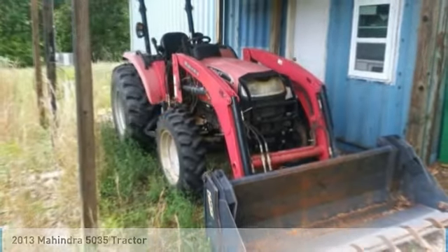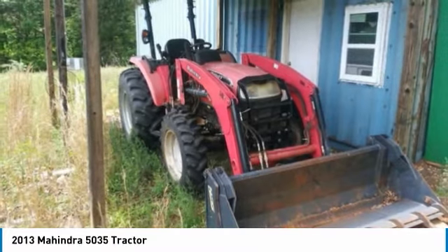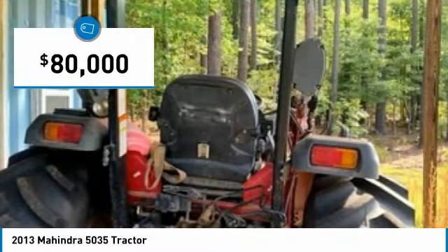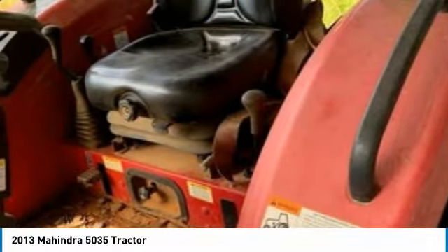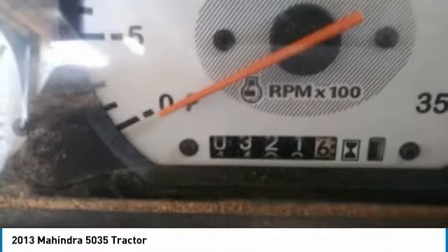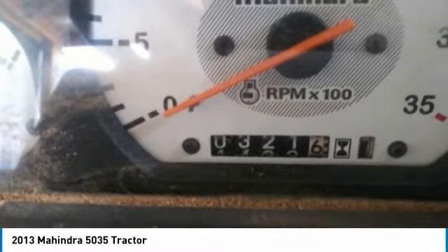Mahindra 5035 tractor plus 20 farm acres for sale in Buckingham, Virginia. Get ready to maximize your efforts in the field with this 2013 Mahindra 5035 tractor and 20 acres of farmland. This durable tractor and land has been very well maintained, which has enabled their work-ready condition. They come fully loaded with options and features that are perfect for any hard-working individual.